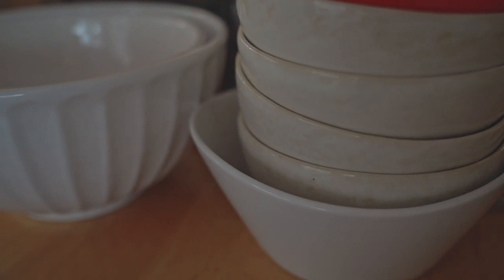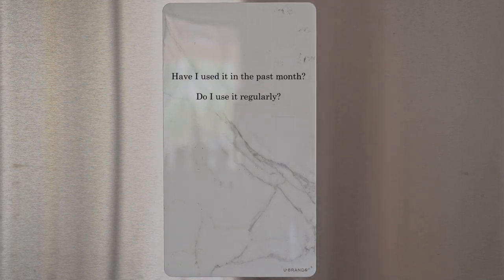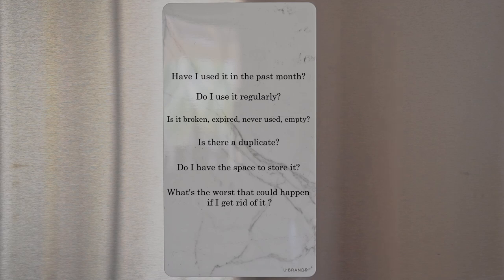Some questions we can ask ourselves to put things into perspective: Have I used it in the past month? Do I use it regularly? Is it broken or expired, never used, or empty? Is there a duplicate? Do I have the space to store it? And what's the worst that could happen if I get rid of this?